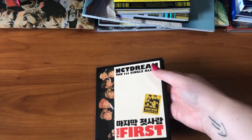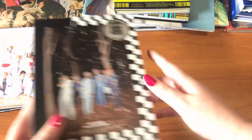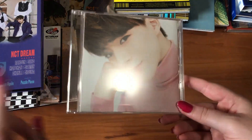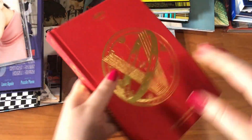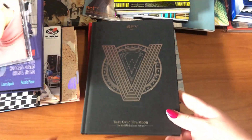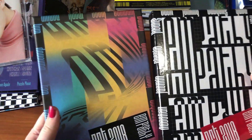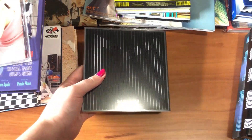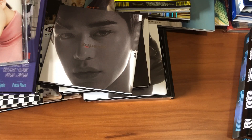For NCT Dream I have their first single The First, first mini album We Young, second mini album We Go Up, both versions of third mini album We Boom, both versions of fourth mini album Reload, and Jeno's version of The Dream Japanese release. For WayV I have their first mini album Takeoff, second mini album Takeover the Moon with the sequel version, and first full-length album Awaken the World in both versions. To finish my NCT collection I have NCT 2018's Empathy in both versions, and for SuperM I have the group, Taeyoung, Ten, Mark, and Lucas versions.